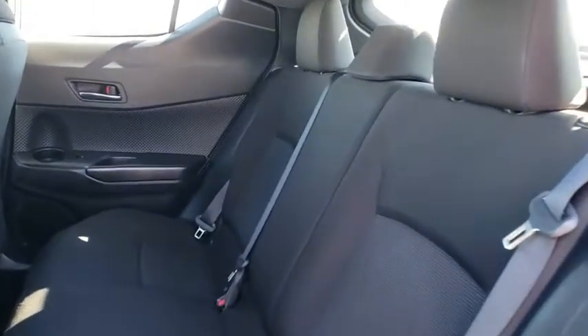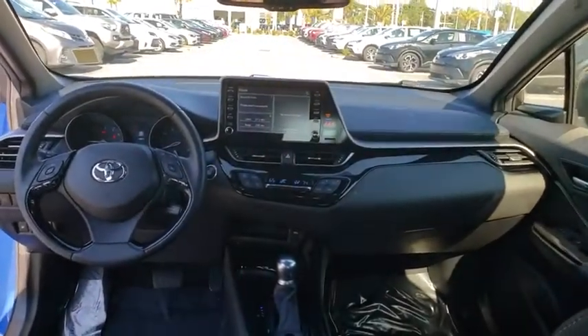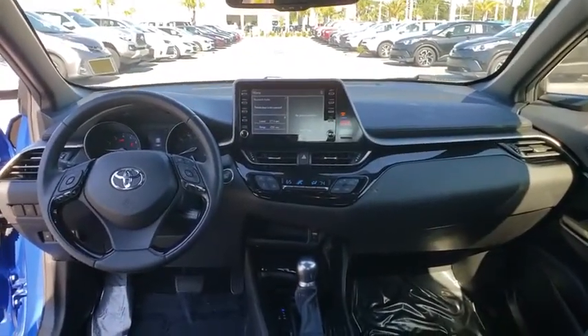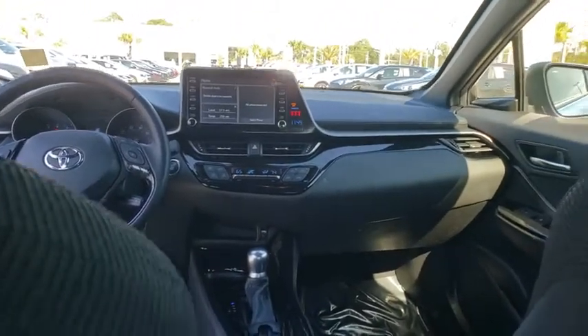Take this vehicle for a spin and see why so many shoppers are now proud owners. Have a good weekend. Thank you.